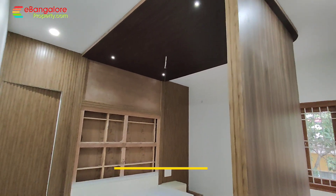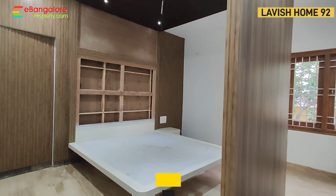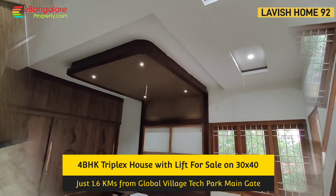4 BHK with lavishly-done interiors, Italian marble flooring, all teak wood doors and windows, premium quality specifications.